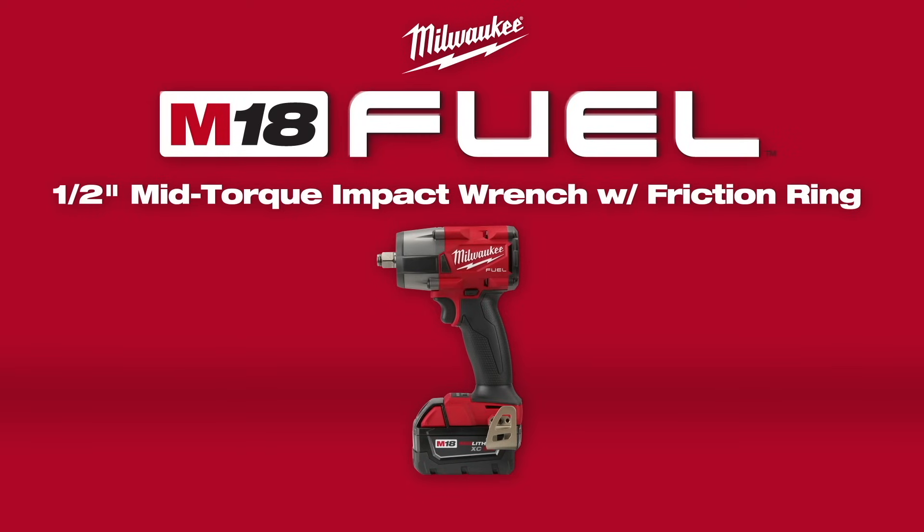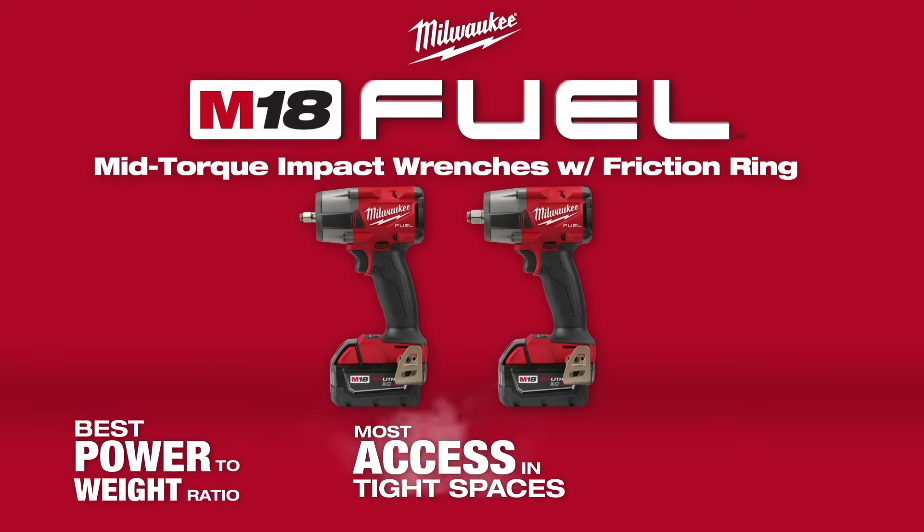You can get these wrenches in a 3/8-inch friction ring, 1/2-inch friction ring, or 1-inch pin detent style.